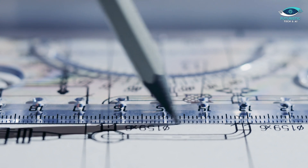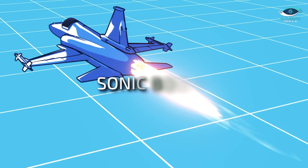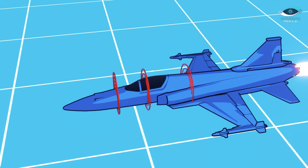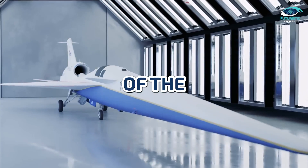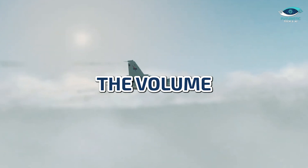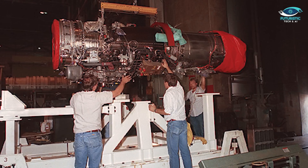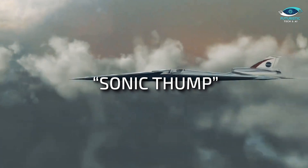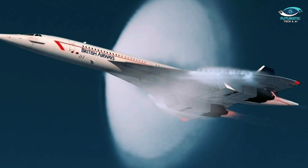Now let's delve into the science behind the silence. Sonic booms — those thunderous cracks that echo when an aircraft breaks the sound barrier — are a thing of the past with the X-59. Engineers are turning down the volume by a whopping 75%, thanks to a cutting-edge supersonic pump. Just think of a gentle sonic thump instead of an earth-shaking boom.